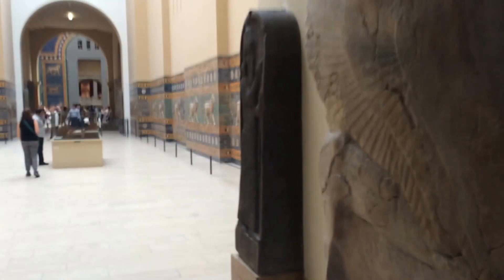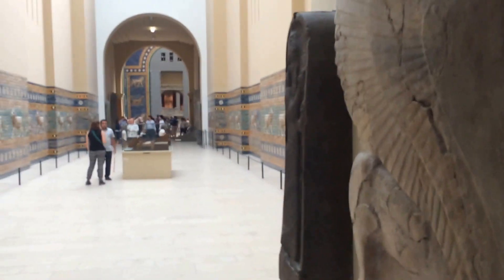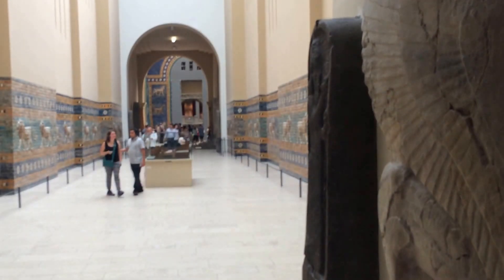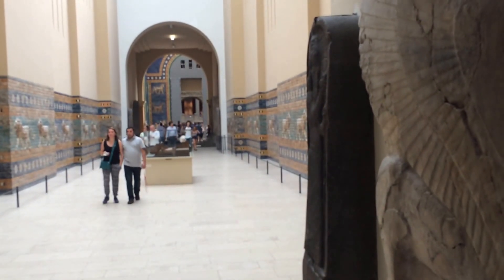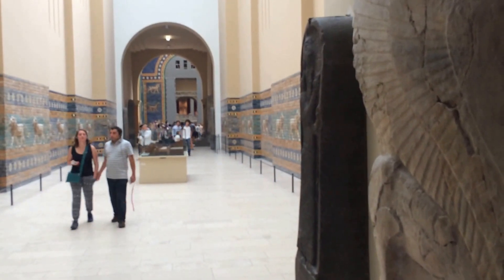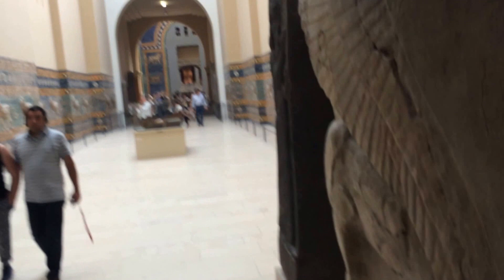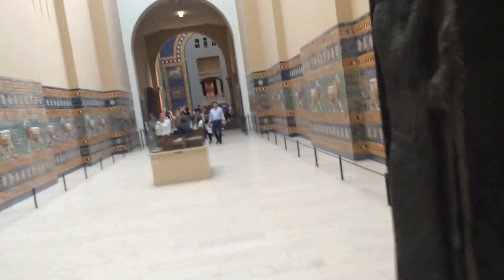This is a reconstruction of the processional way from the north gate of Babylon. There's the Ishtar gate in the back. This is a 1 to 4 scale replication of the processional way and I am quite stunned.